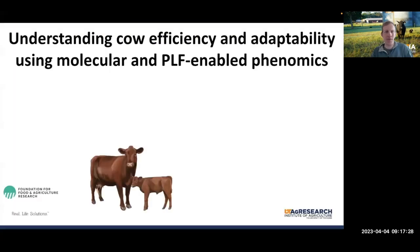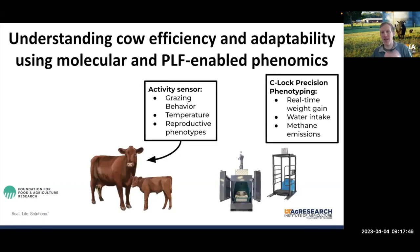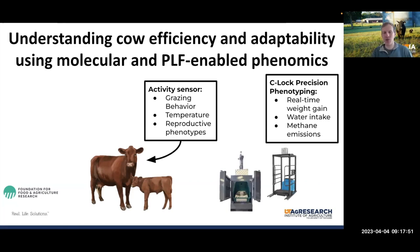The project recently funded in my group is focused on phenomics — measuring as much as possible on individual animals. This includes real-time phenotyping using Sealock technologies, activity sensor data to understand how cattle are moving and how their body temperatures are changing, as well as molecular phenotypes such as gene expression and metabolite abundance, combined with the genotypes of these individuals themselves, to give us a holistic picture of the biology underlying cow efficiency.